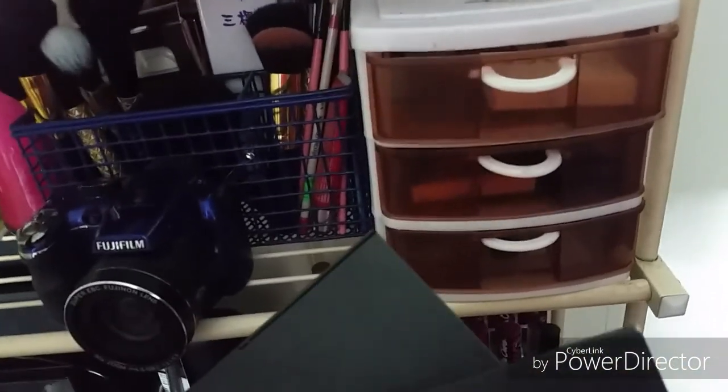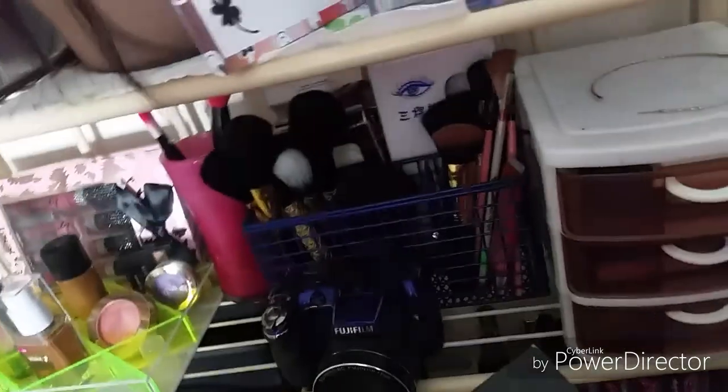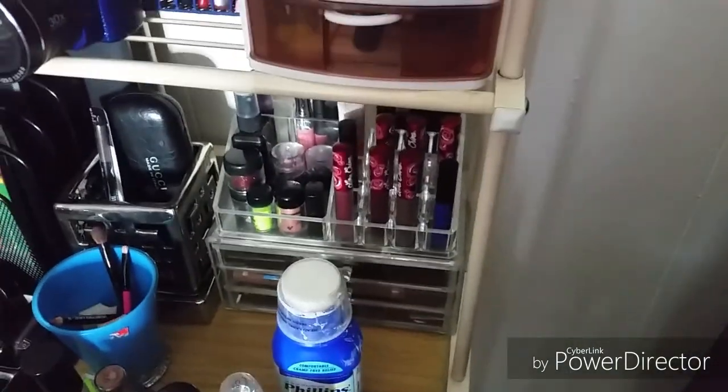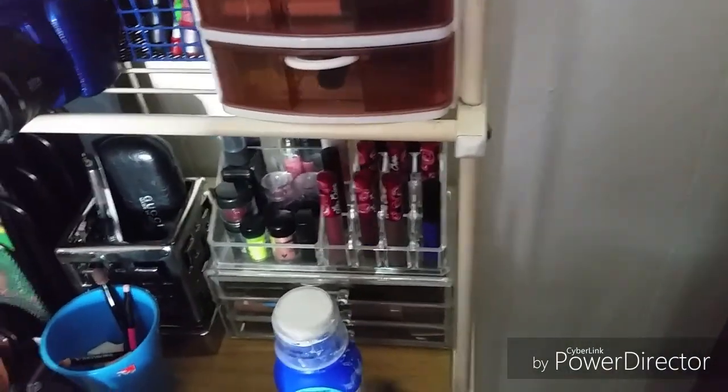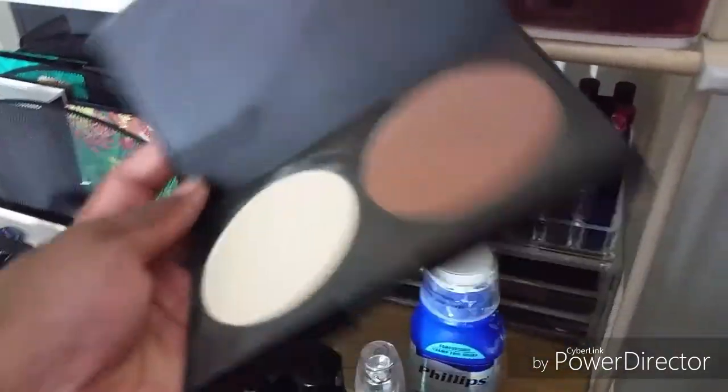This is my ABH concealer palette in medium. And this is a contour palette - I got this off Amazon. When you have so many different palettes, they tend to not get used.